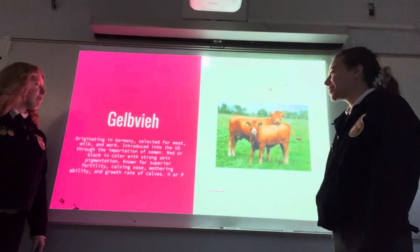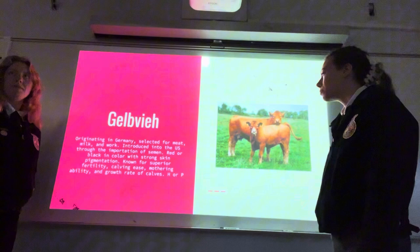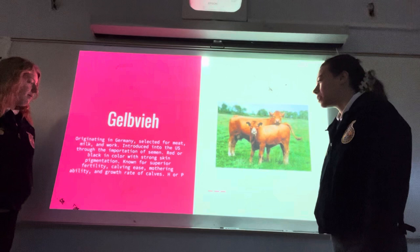Gelbvieh: originating in Germany, selected for meat, milk, and work. Introduced into the U.S. through the importation of semen. Red or black in color with strong skin pigmentation. Known for superior fertility, calving ease, mothering ability, and growth rate of calves. Can be horned or polled.